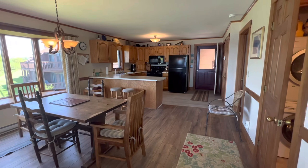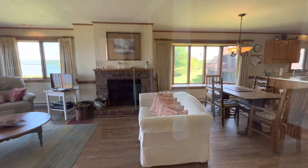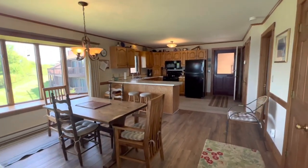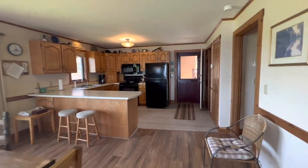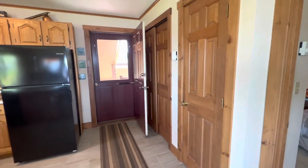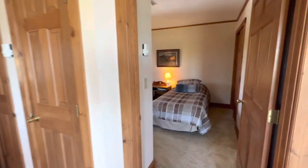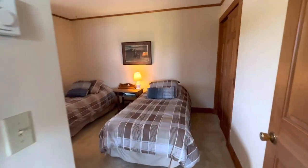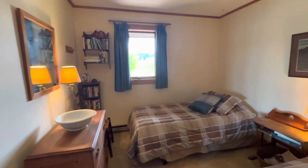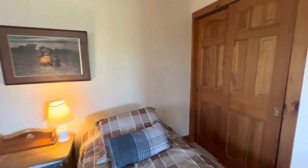I guess I failed to show the last bedroom. Lastly, we have the guest bedroom. Here off the kitchen, there is a coat closet and the smaller door is a pantry. The guest bedroom currently has two twin beds, so ample room. There's a double closet in here.